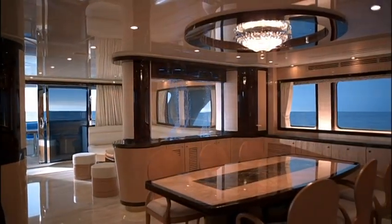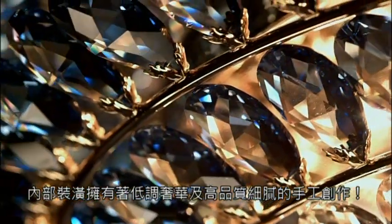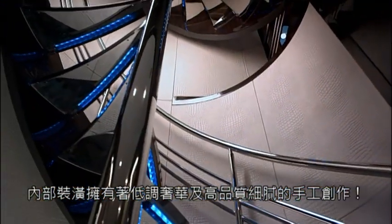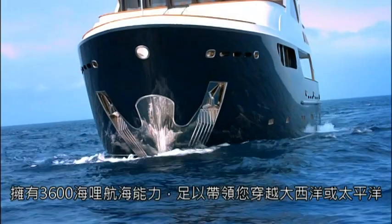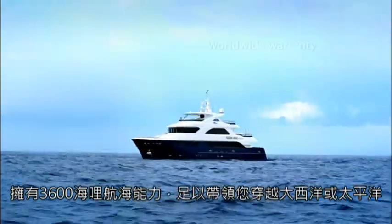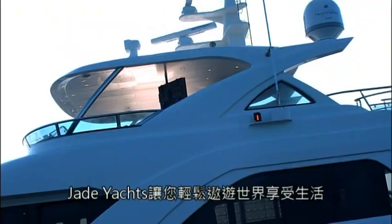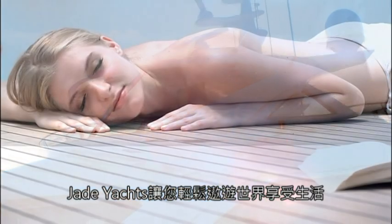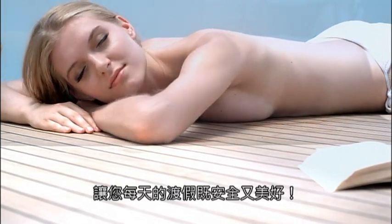Her interior has an understated luxuriousness and meticulously detailed, handcrafted quality. With a range of 3,600 nautical miles, she is capable of transatlantic and even transpacific voyages. Jade Yachts allows you to relax and travel the world's oceans and enjoy life as if every day is a vacation.